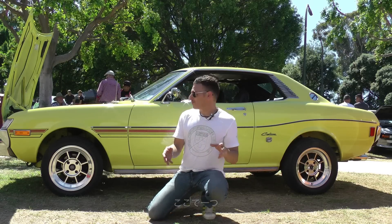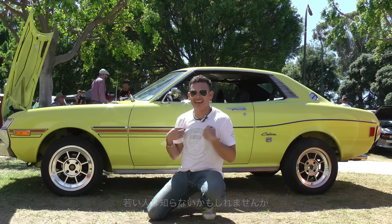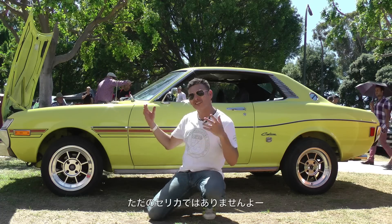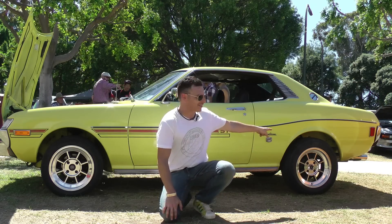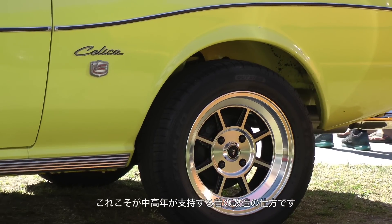A lot of you younger guys probably don't understand what us older guys did back in the day — that's why I stopped at this Celica. It doesn't look like much, but let me explain. Look at that back end — look at how jacked up it is. That's the way we customized cars when I was growing up.